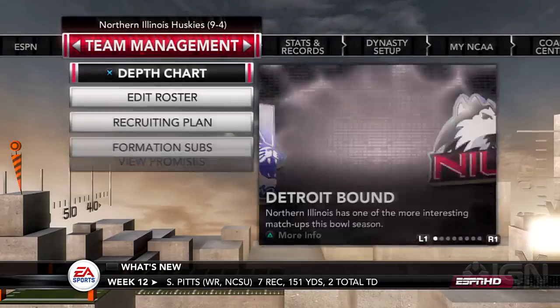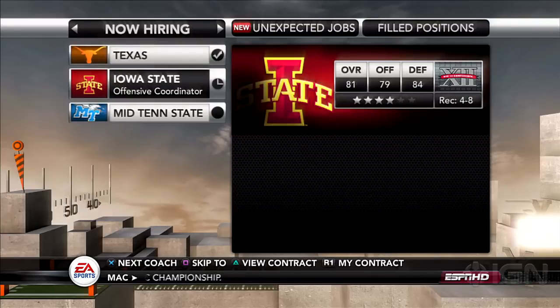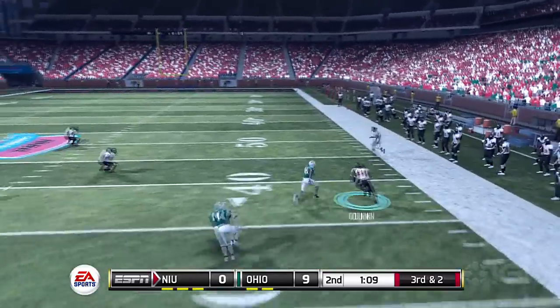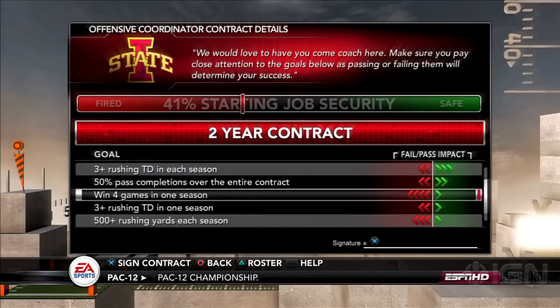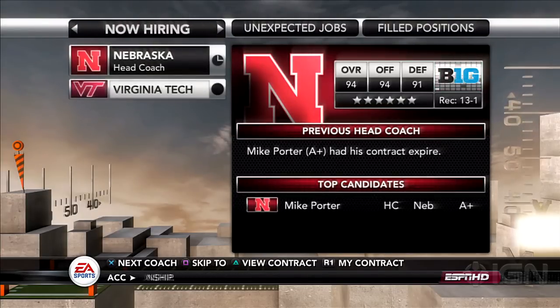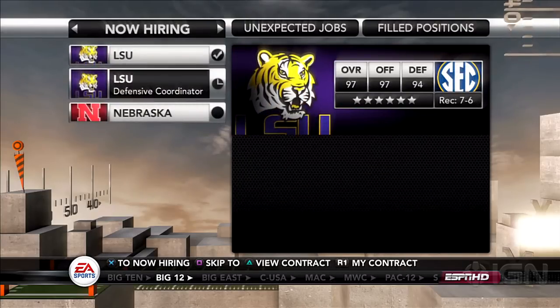Dynasty mode is back, and while the meat of it is largely untouched, you can still spend hours recruiting players and run your online dynasty from a computer. Coaching options keep it fresh. When you start a career, you can choose to take the traditional role of head coach or one as offensive or defensive coordinator. Choose one of those roles, and you can only control that side of the ball and recruiting. When you take a job, you sign a contract that lays out what's expected of you — stuff like getting a certain number of yards or winning a certain number of games. This year, each season ends with a coaching carousel that shows you who's been fired, who's quitting, and who's getting hired. It's like a little draft for coaches, and there's nothing as nerve-wracking as passing on a contract extension in hopes of getting called up on the carousel.